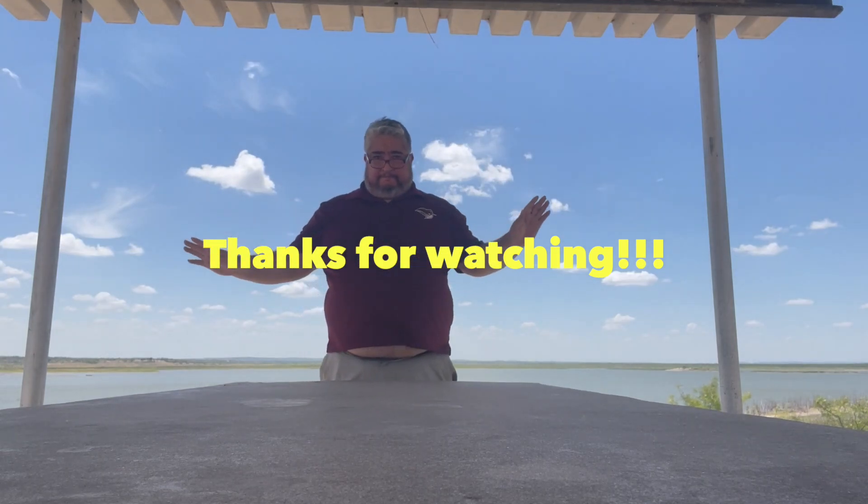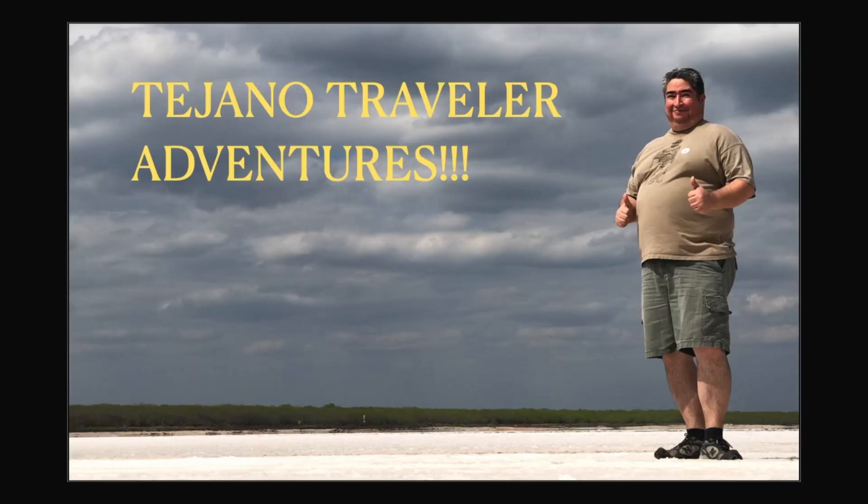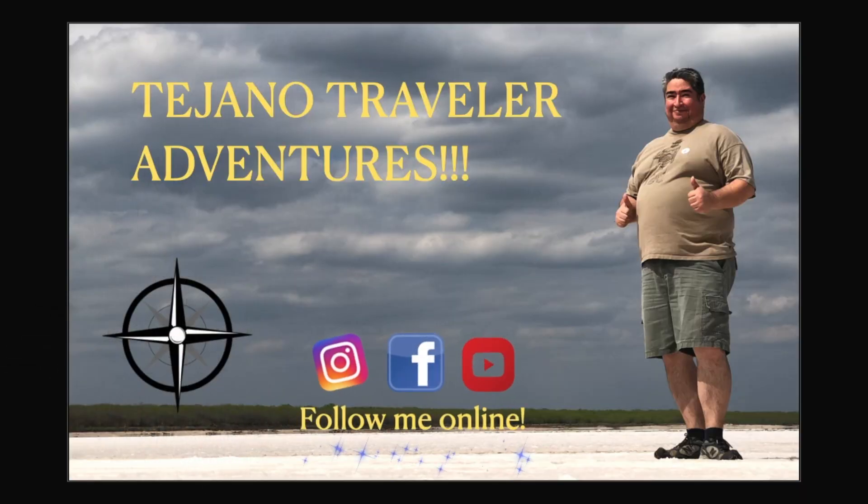Anyways, I hope you've been enjoying my videos. Don't forget to like and subscribe, and go out there and visit some of your state parks. Thank you. Bye bye.